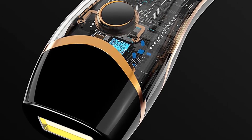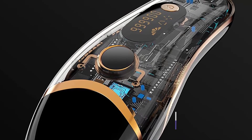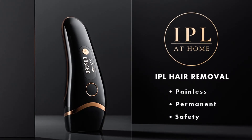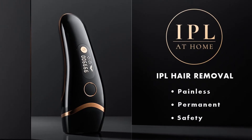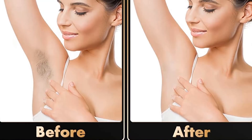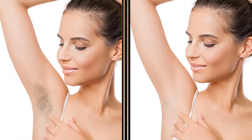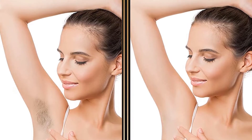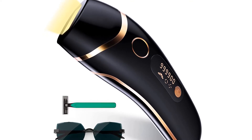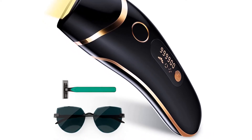The upgraded 999,900 flashes IPL hair removal device offers twice longer usage than 500,000 flash devices on the market, making it an economical at-home option. Laser hair removal technology has been adapted for safe use in the comfort of your own home, giving you a hair removal effect like a beauty salon. This device has five adjustable energy levels to accommodate different skin sensitivities and treatment areas. It is recommended to start testing from the first gear and gradually increase according to the adaptability of your individual skin.